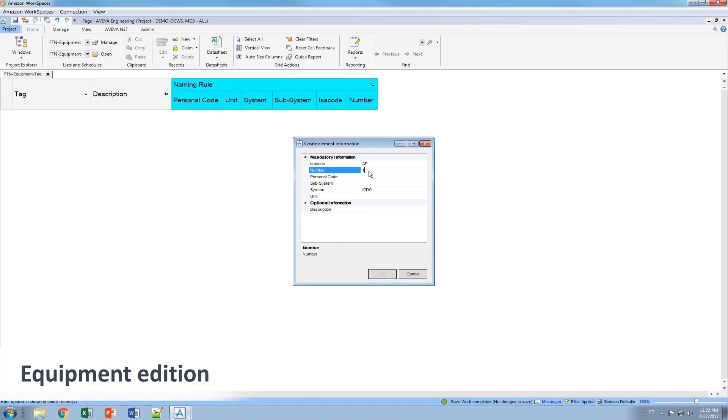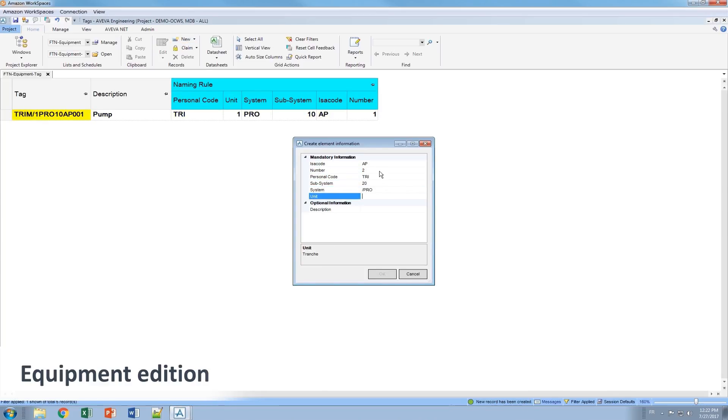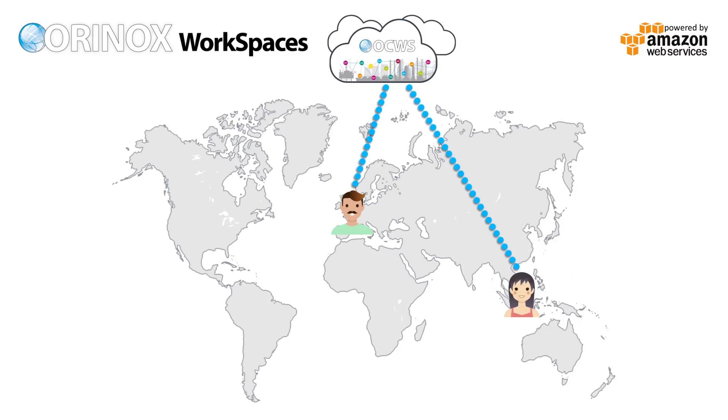Imagine your engineering and design team working on the same collaborative environment — from EMEA, Asia, and Americas. Users, team members, and authorized subcontractors can work together on a unique digital asset instance.